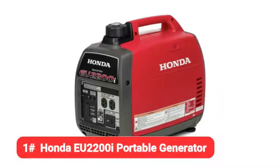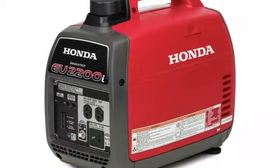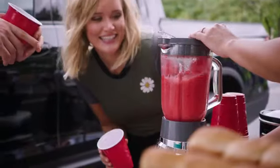Starting off our list is the Honda EU2200i portable generator. If you want a compact portable generator that won't take up too much space in the garage or trunk of your car, opt for the Honda EU2200i.